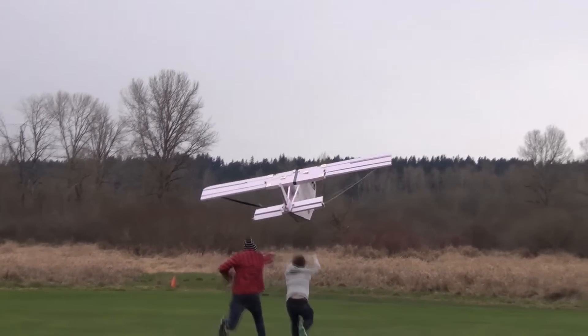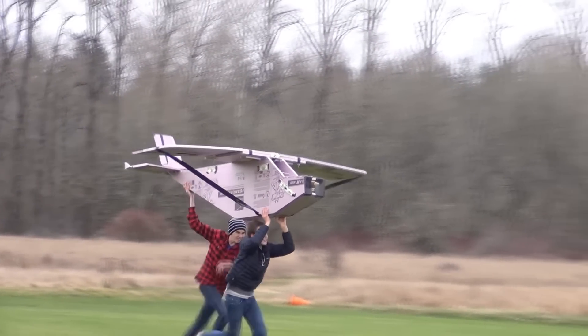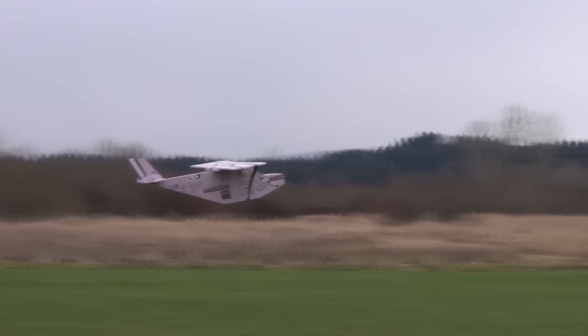The first attempted flight flopped and broke part of the elevator. But they grabbed some glue and were ready for the next flight. The second flight went a little bit better, but it was clear that this plane was underpowered and wasn't going to get out of ground effect, so I decided to land it before I ran off field.